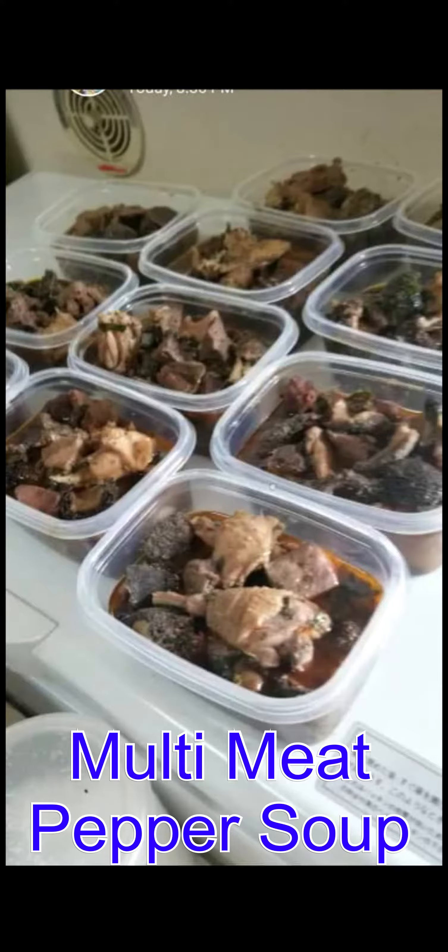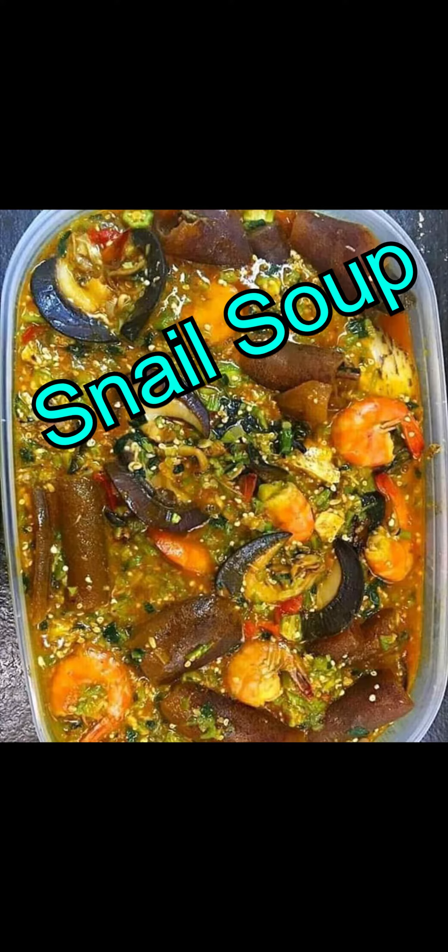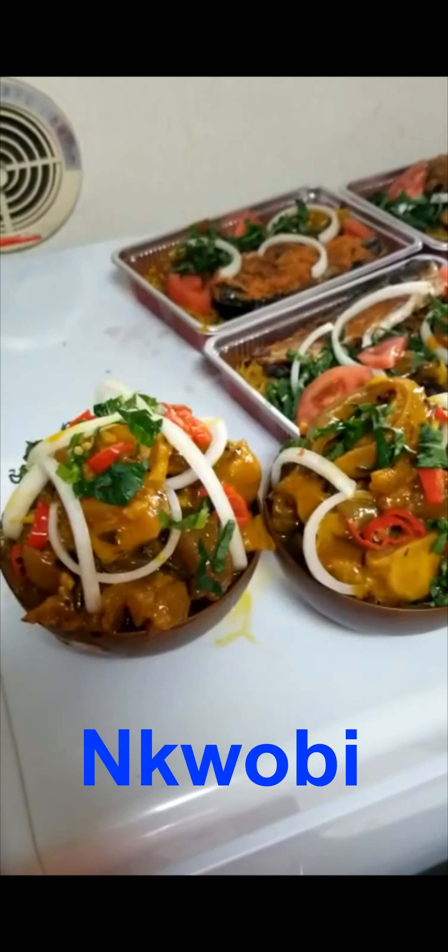Well prepared for you: guisi soup and okra soup, well prepared vegetable soup, fish pepper soup, and multi-meat pepper soup with different meats — chicken, beef, and all that. This is snail soup, and from snail soup there is nubu soup — very yummy.